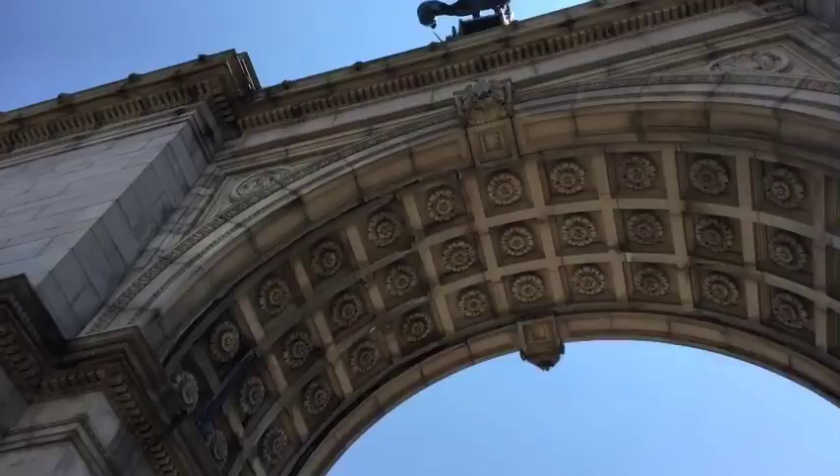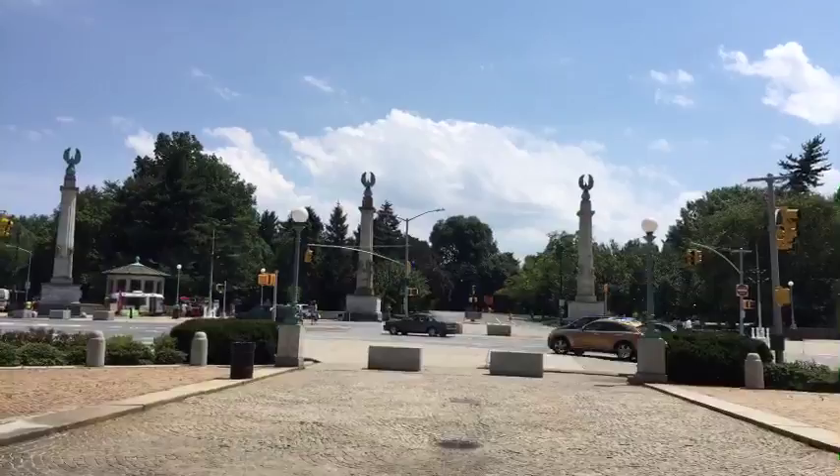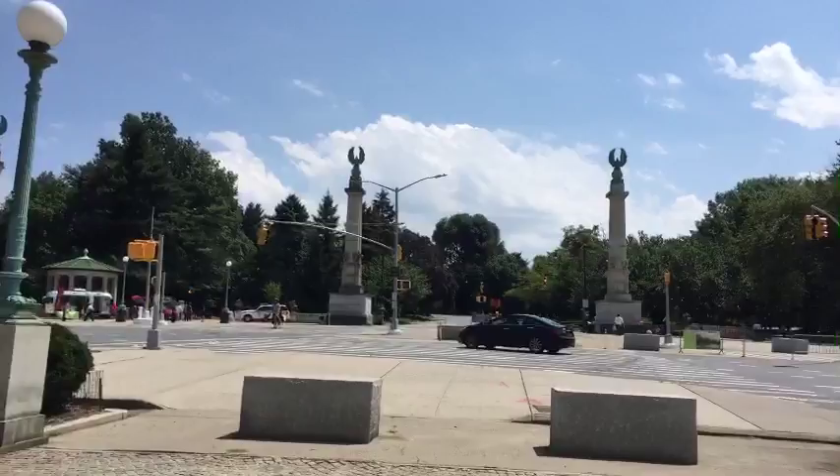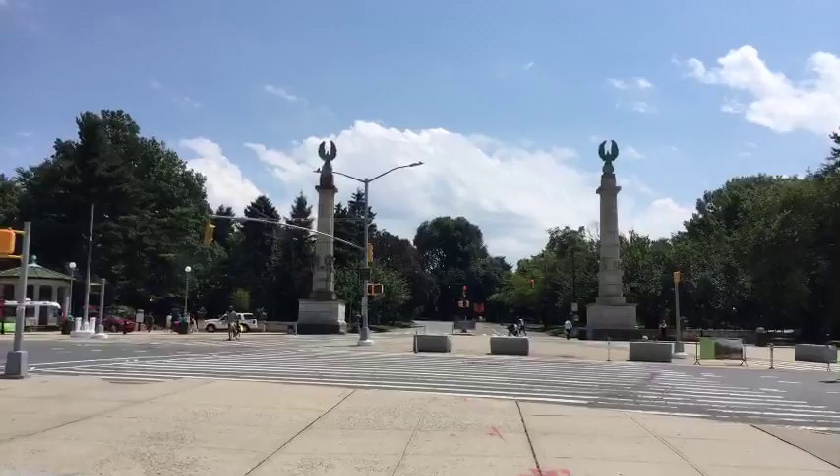This monument here was built for the Civil War. And there is our grand entrance into the park. Welcome — you are in for a treat, to say the least.